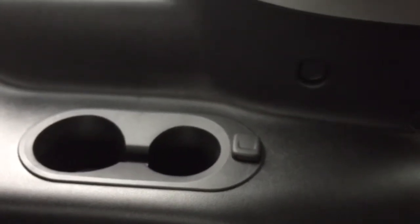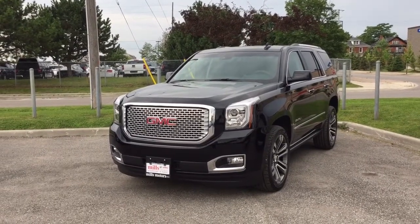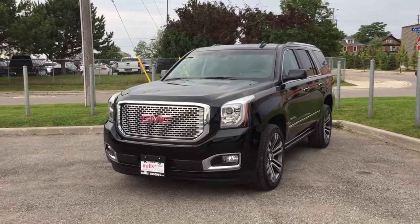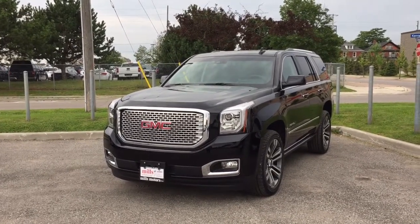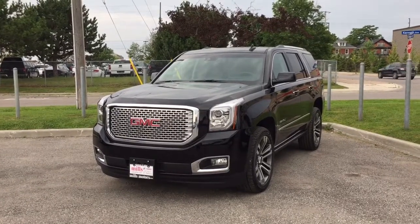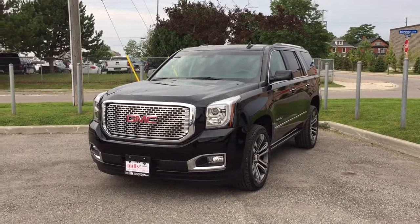Over there you also have two cup holders and another auxiliary power outlet. So there you have the 2017 Yukon Denali four-wheel drive in the gorgeous onyx black — obviously lots of notable features. This vehicle is equipped with the safety and connectivity of OnStar and also has its own 4G LTE Wi-Fi hotspot. If you'd like to give this vehicle a test drive, come on down to Mills Motors at 240 Bond Street East in Oshawa, where we will always do whatever it takes.